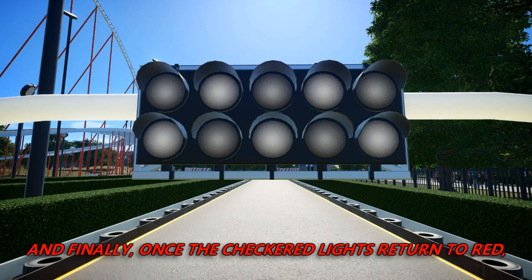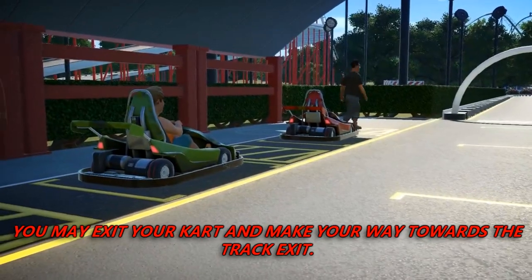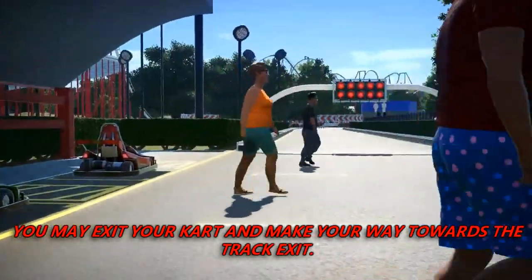And finally, once the checkered lights return to red, you may exit your cart and make your way towards the track exit.